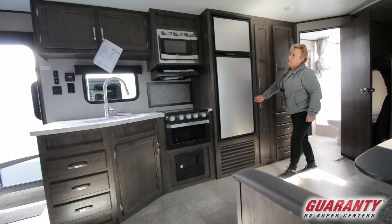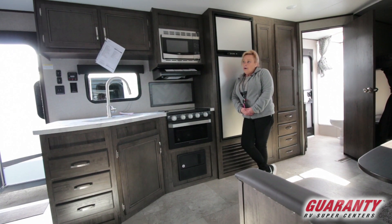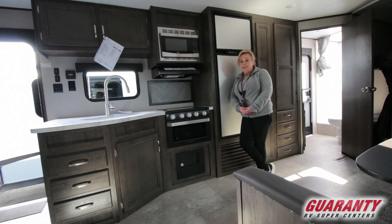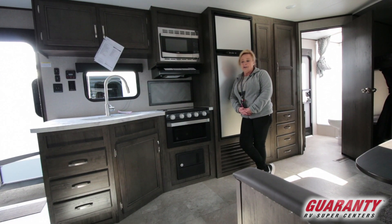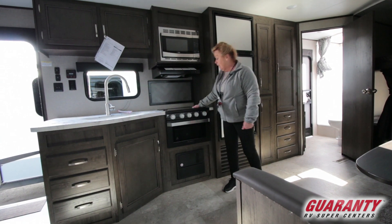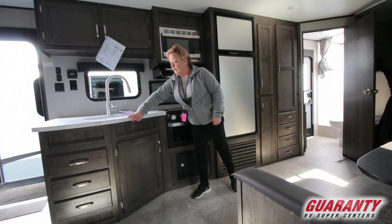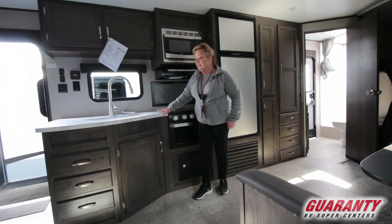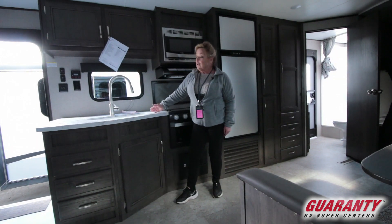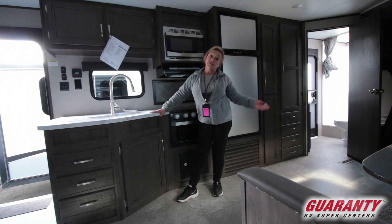It's a super nice travel trailer for 28 feet, and I always think 28 feet is just about right — you can go anywhere, back into a site, or do a pull-through. Most RV parks are geared for that length. It also features a three-burner cooktop, an oven, and a microwave, with great counter space. I'm very fond of these countertops — it's not a routered laminate; it's called a foil wrap, and it'll last much longer than the old style.